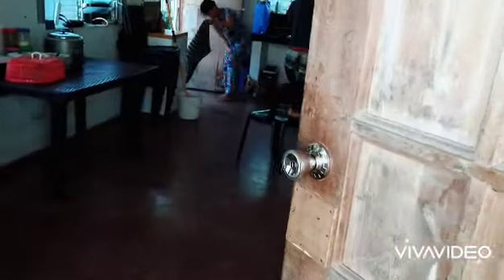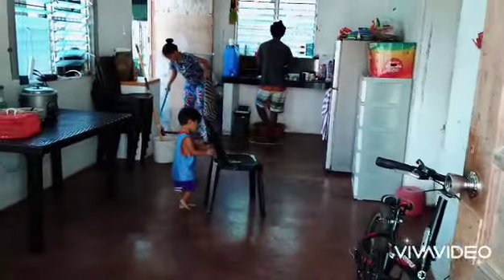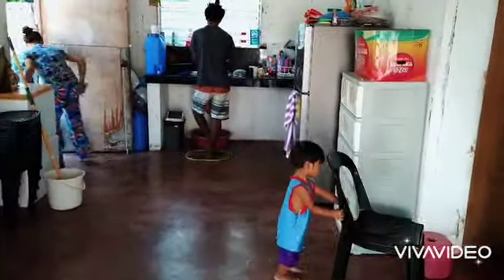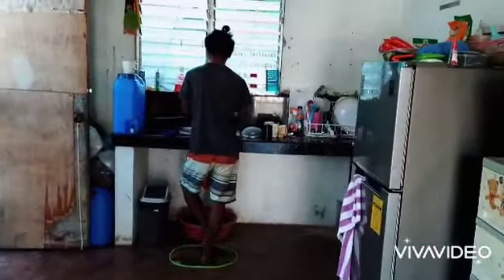So yes, inside looks like this. And I don't have furniture with me — I only have this plastic table and chairs for our dining area. And yes, that's my nephew right there. That's my brother's youngest son.